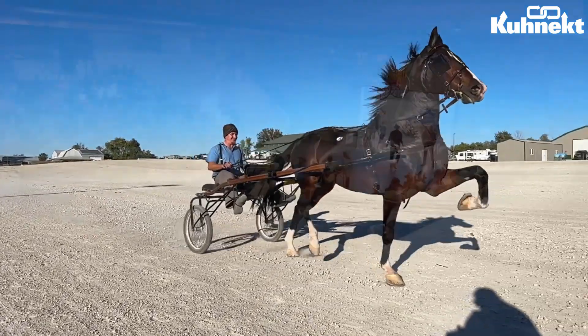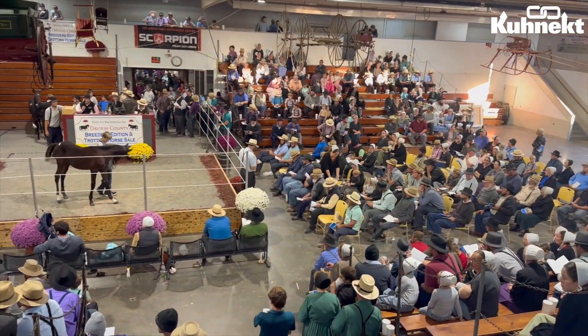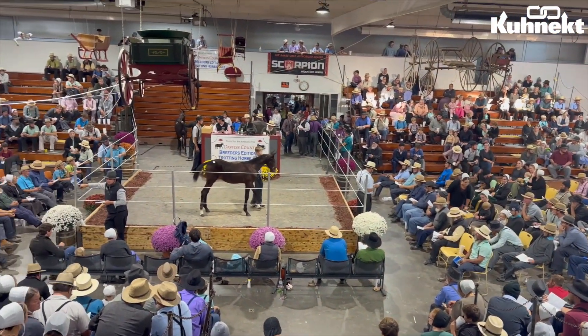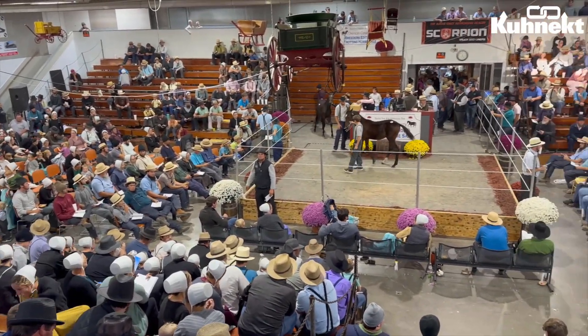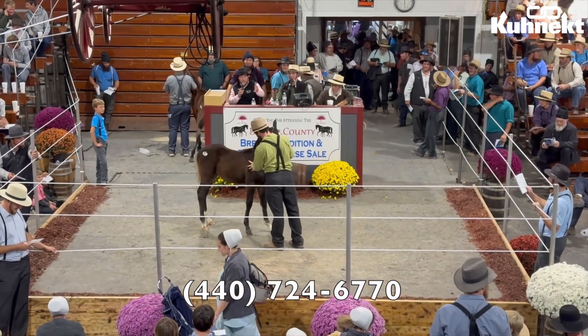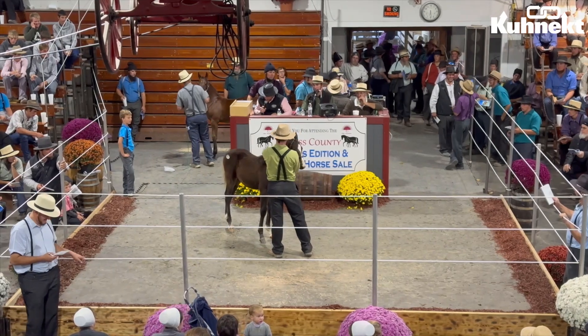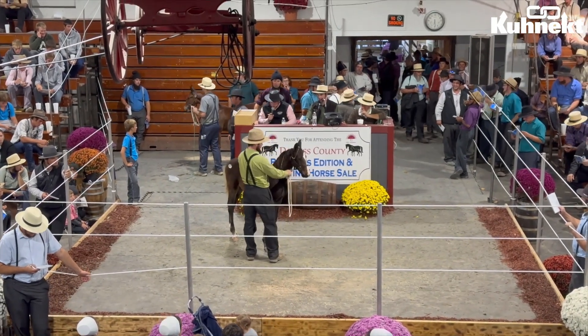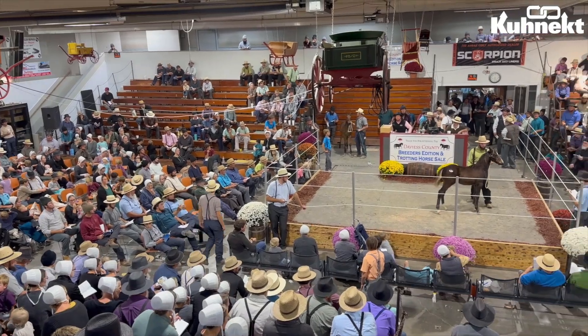A new thing that we did for this sale is that we are starting to sell photographs of the horses driving and the horses in the ring. If you are interested in purchasing any pictures of any of the lots that were sold at this sale, my phone number is listed now on the video — feel free to give us a call. Before I give more information about the highest seller, let's watch lot 95 from day one of this sale in the ring.